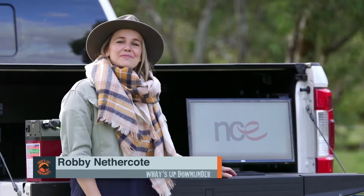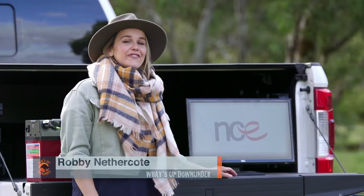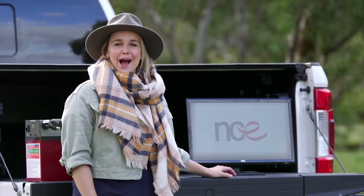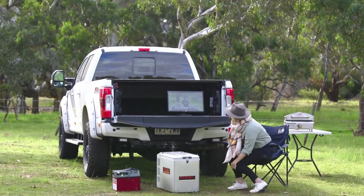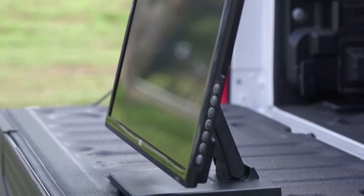The crew at NCE are committed to bringing you the best of everything, and now they have the perfect fit for your off-grid adventures with the new 22-inch battery-powered Smart TV. This TV allows the camper or holiday maker to have the home TV experience with them at all times, whether they have access to power or not.